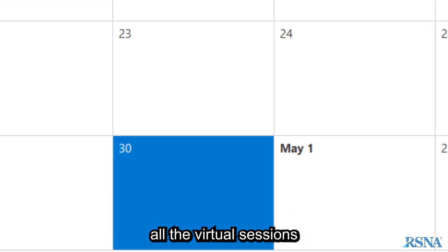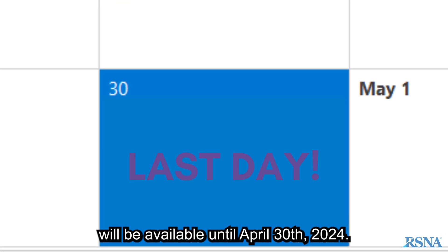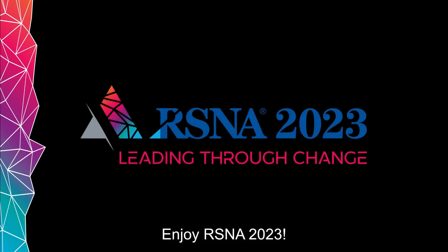After the meeting, all the virtual sessions will be available until April 30th, 2024. That's all for now. Enjoy RSNA 2023.